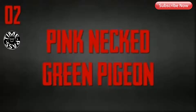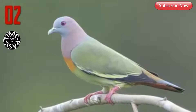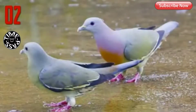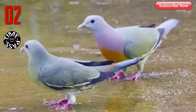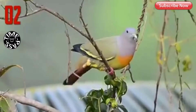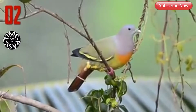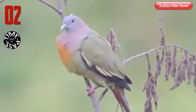Number 2: Pink-necked Green Pigeon. Believe it or not, pink-necked green pigeons are really this color, and they really are pigeons. Like many other animal species, the males are the only ones that have the bright coloring, while the females are a more drab green color. This bright wardrobe helps the males attract mates — the brighter you are, the better your chances of finding the perfect mate.